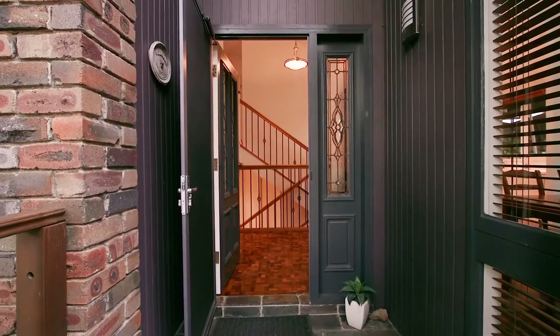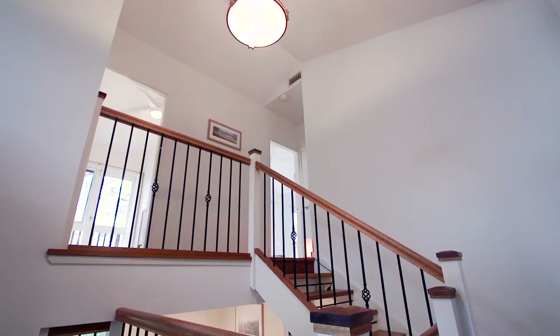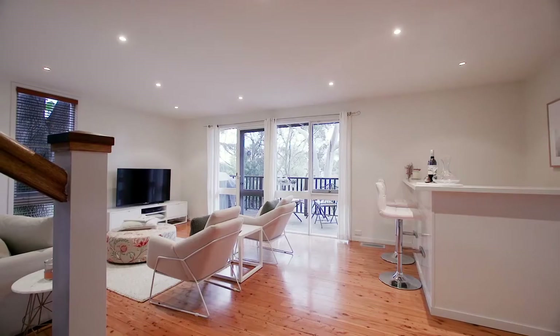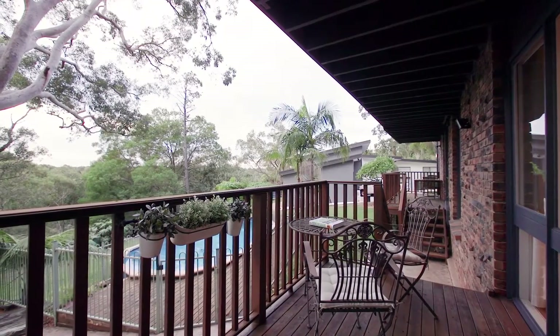As you enter the home you'll come to your first living spaces and stunning eating kitchen. Adjoining that area you also have two large living spaces with their own balconies overlooking the backyard and pool area.